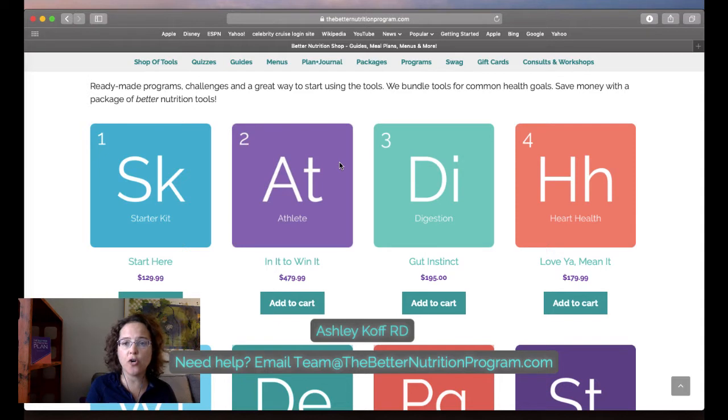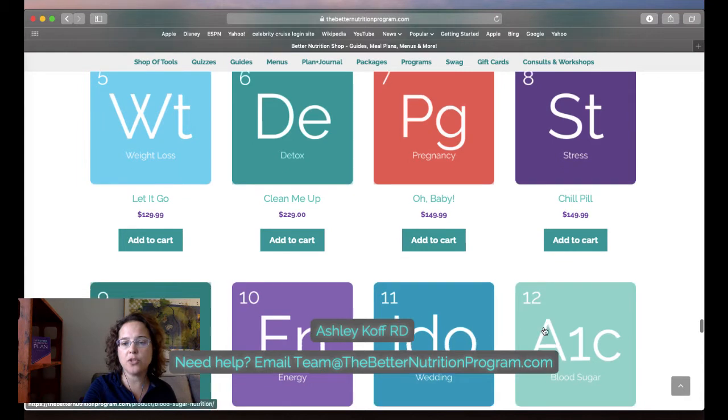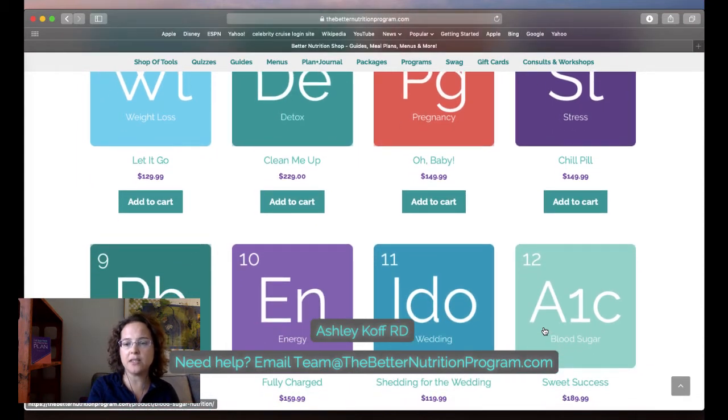Before diving into the heart health package we'll be using in the Be Heart Healthy program, let me walk through the Sugar Shakedown as an example. I use these tools for the Sugar Shakedown, but I do it a bit differently in our programs. Remember: you are our audience — the practitioner — and whatever clients you want to bring in. You purchase these tools; your program participants do not need to purchase them. In fact, I highly recommend you do not have them do that.